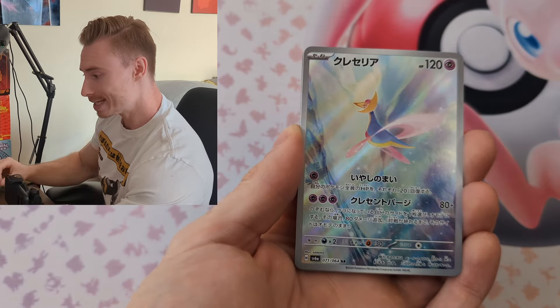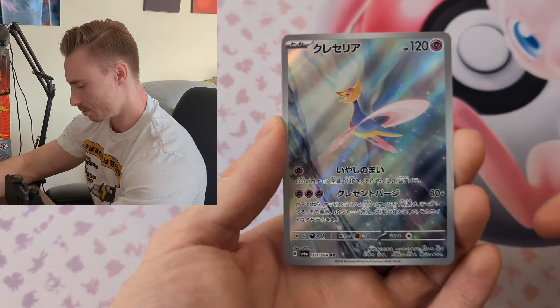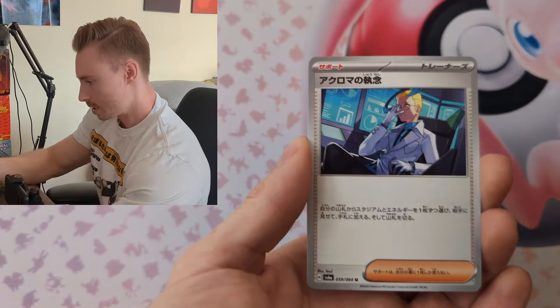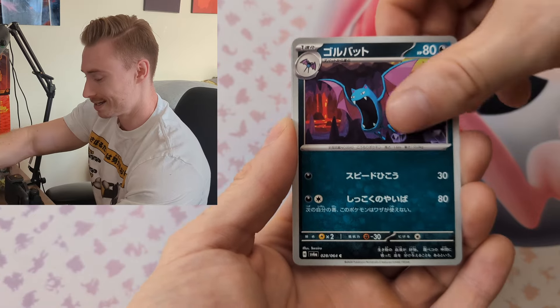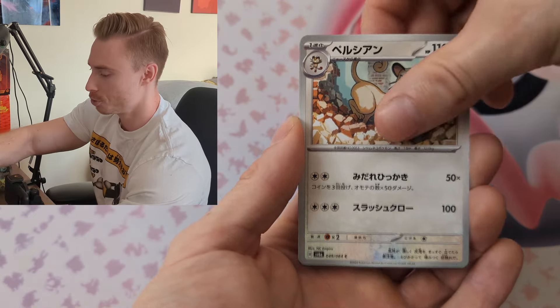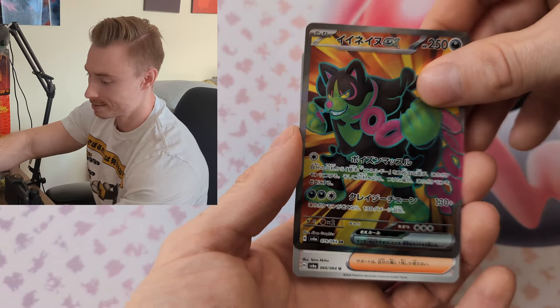Oh, we get a first art card — there we go, nice pull! As I mentioned, I did get my chase card. I don't want to say what it is because it was like one of the first Night Wanderer packs I opened. And we get a full art! I can't remember the name. I actually did play the games, by the way.